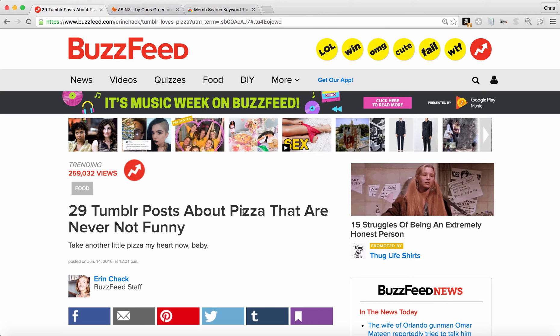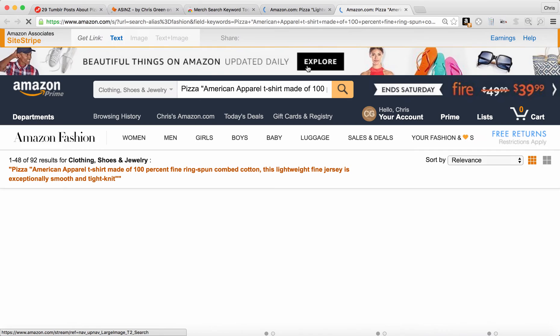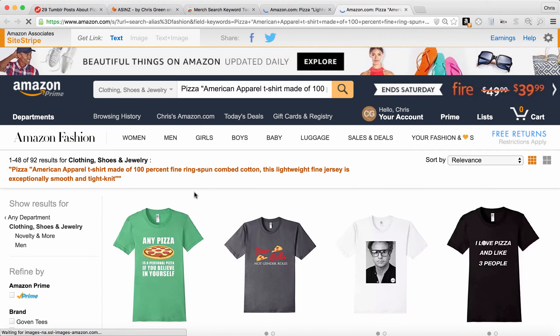Now, of course, you can open up a new tab and copy and paste keywords, or by using the Merch Search extension, you can just highlight this word and click on Show Merch. That's going to open up two new tabs. These are going to be all of the Merch by Amazon t-shirts that have the keyword pizza, either in the title, description, or brand name.